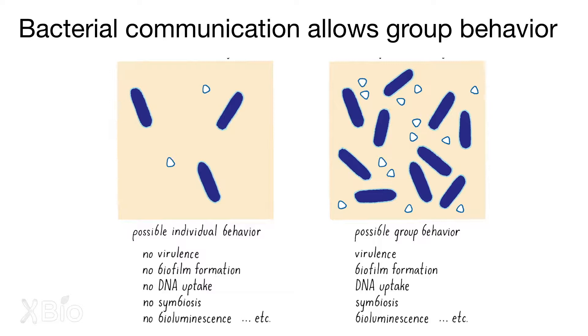This behavior of bacteria working in groups, we now call quorum sensing. The way it works is bacteria need to understand times when they're alone and times when they're in communities, so that they can behave differently when they're alone and when they're in the group.